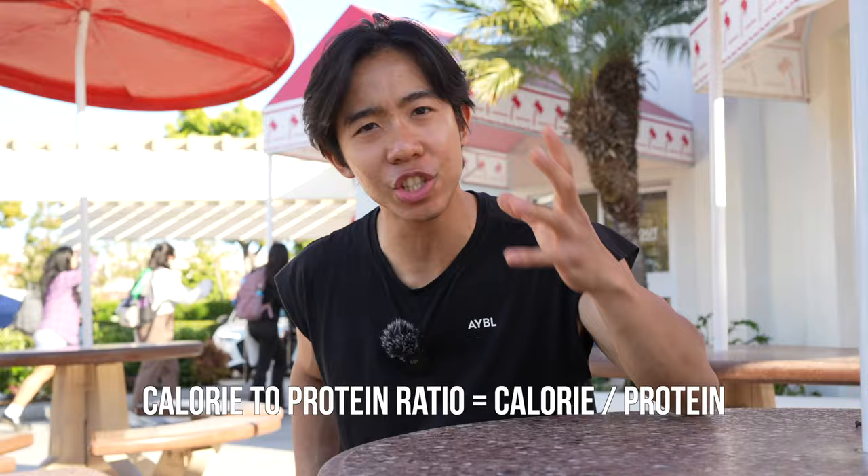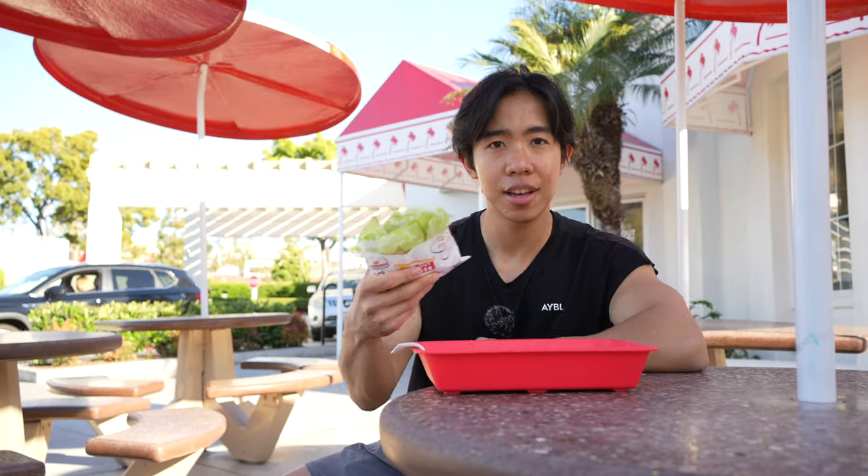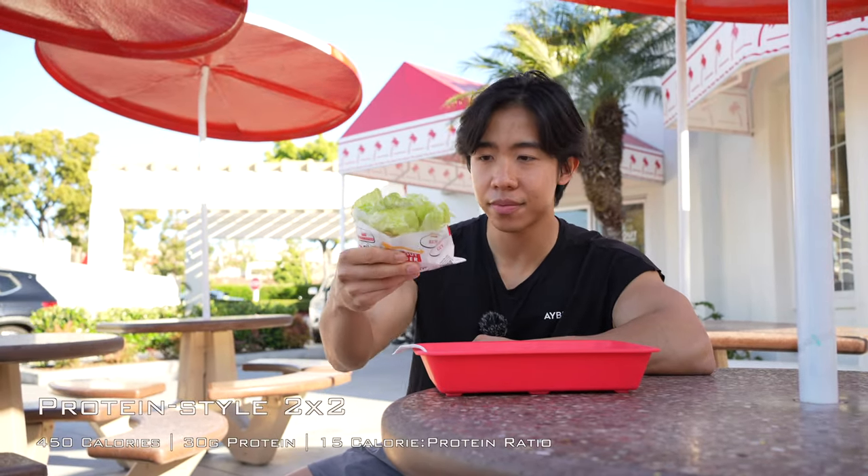However, we're trying to minimize the calorie-to-protein ratio, which is essentially for every gram of protein you're consuming in a meal, how many calories are you also consuming along with that meal? After scouring their extensive menu, I found that the best burger from a calorie-to-protein ratio perspective is the protein-style double-double — essentially a double-double, meaning two patties and cheese with no bun. This bunless burger has 450 calories and 30 grams of protein, giving it a calorie-to-protein ratio of exactly 15.